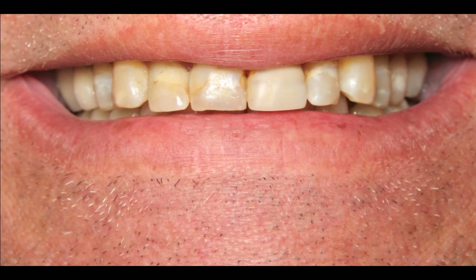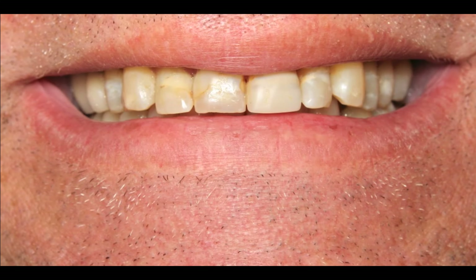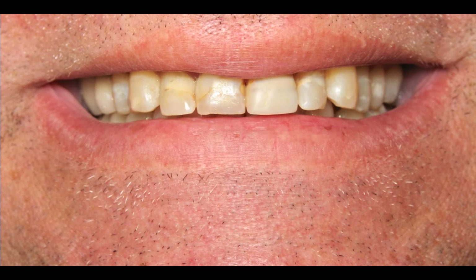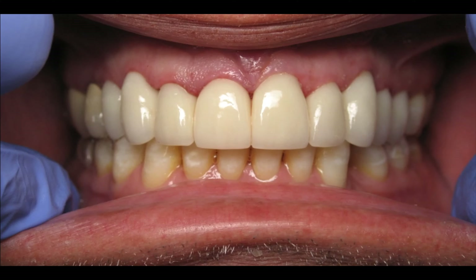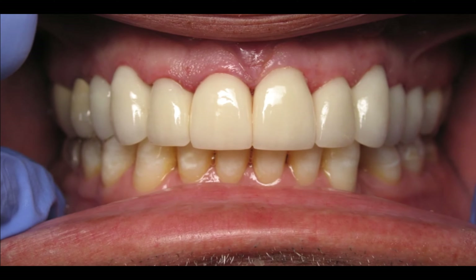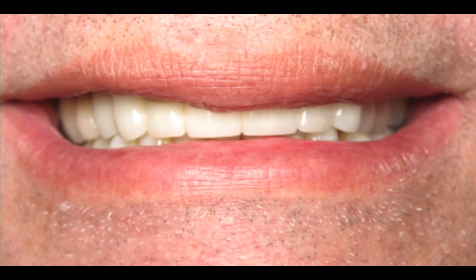This is a friend of mine who just had some decay as well as improperly formed enamel that created scarring across the enamel with white and yellow marks. We did a whole bunch of crowns to fix all those teeth with the decay. This is the same day we delivered the crowns, and he's got a little bit of a lower smile, but you can see how beautiful that smile came out.